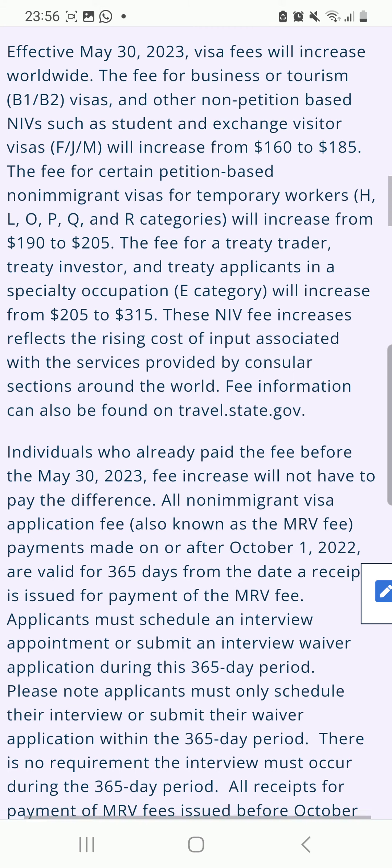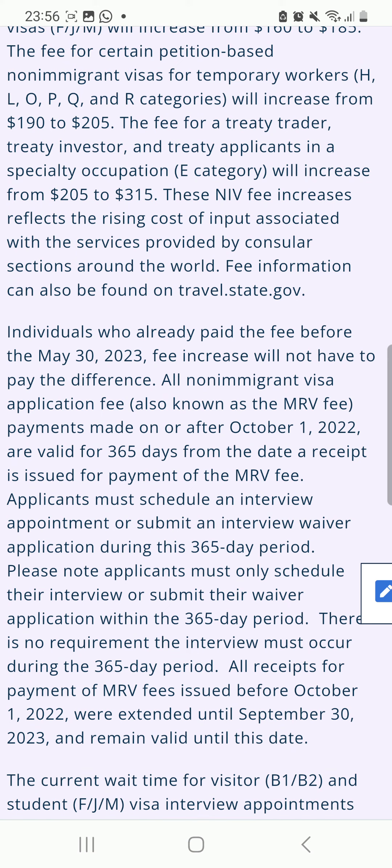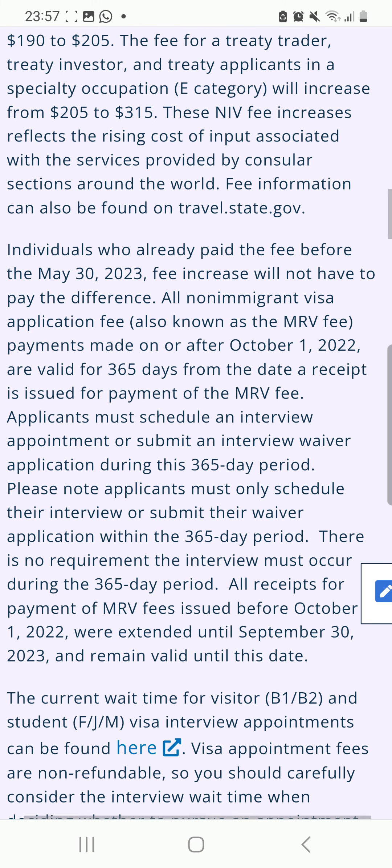For payment of the MRV fee, applicants must schedule an interview appointment or submit an interview waiver application during the 365-day period. Please note: applicants must only schedule their interview or submit their waiver application within the 365-day period.